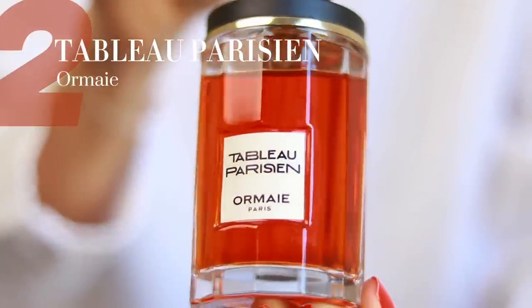This next perfume is a bit of a wild card — not everyone is going to like it. It's one of those polarizing scents, but I wanted to bring it to your attention because it is exceptional. It is called Tableau Parisien by Ormai.